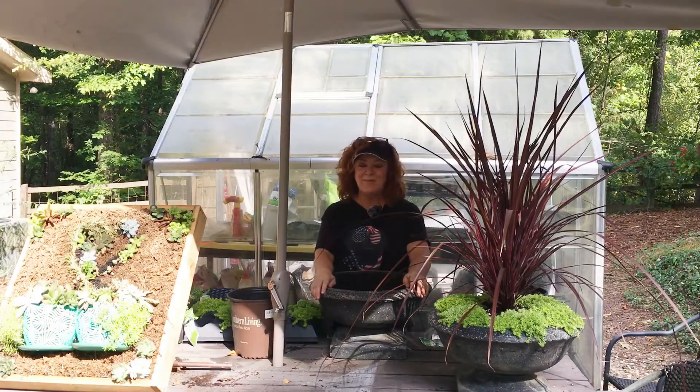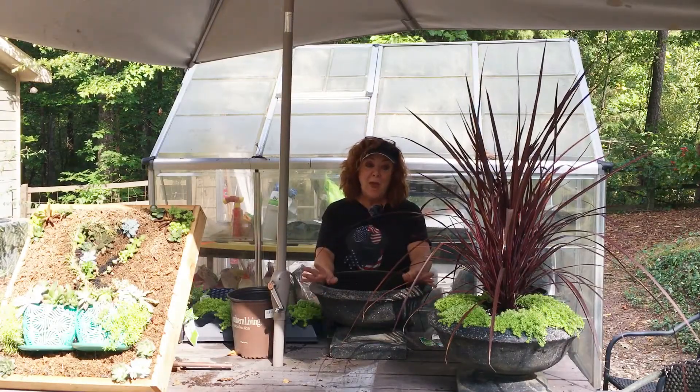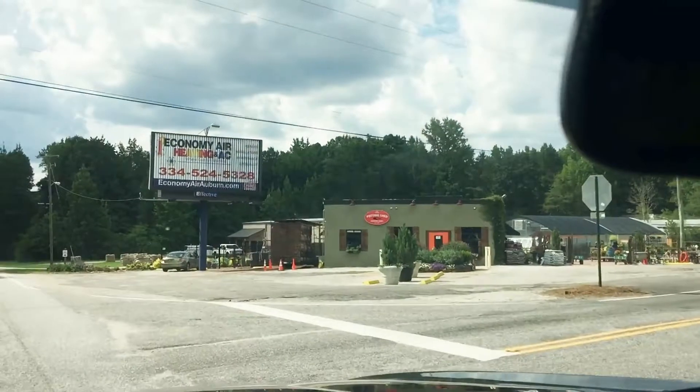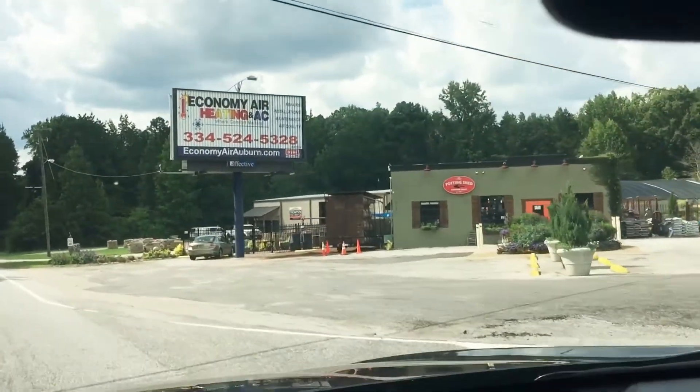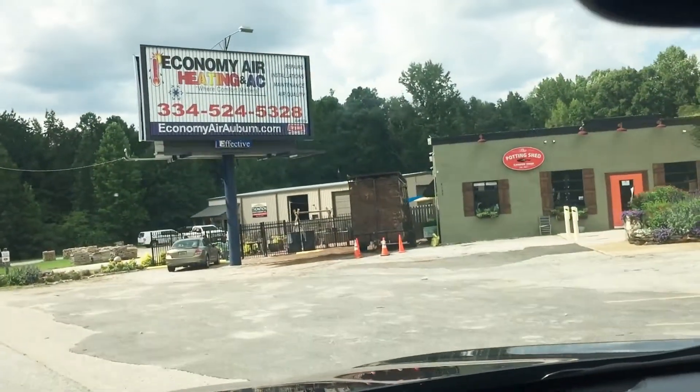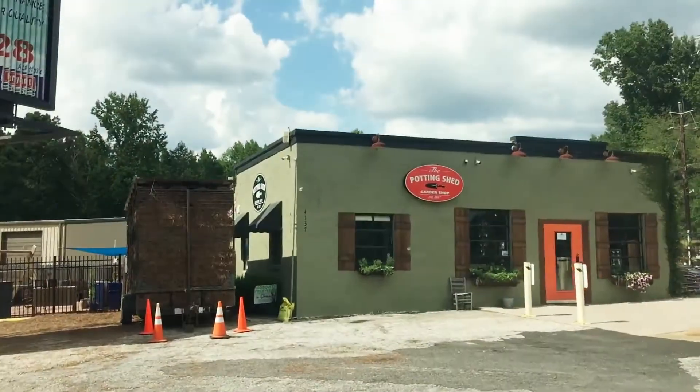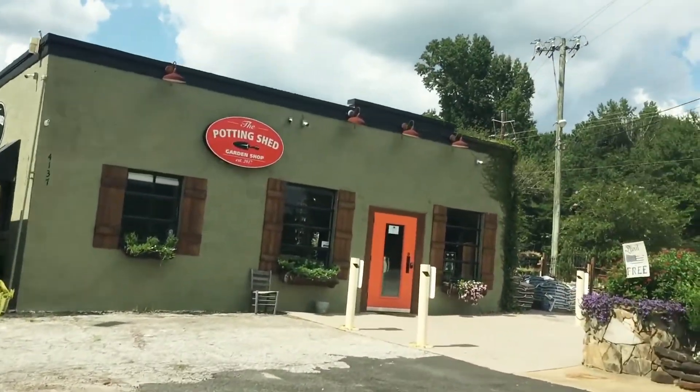Wasn't that a neat place? I just love the Potting Shed. In fact, I just had to make an extra trip. Guess what? I ran out of flowers — well, actually it's not flowers, it's sedum. So I'm back.